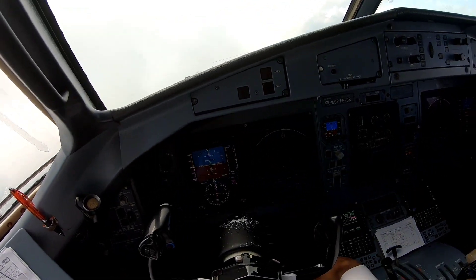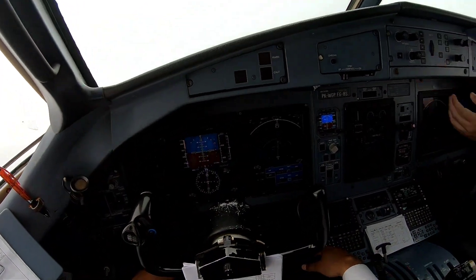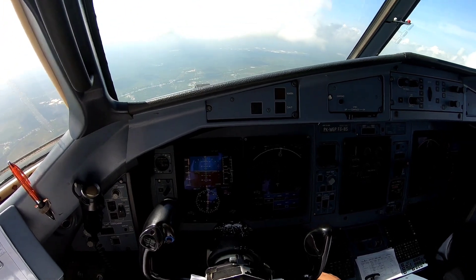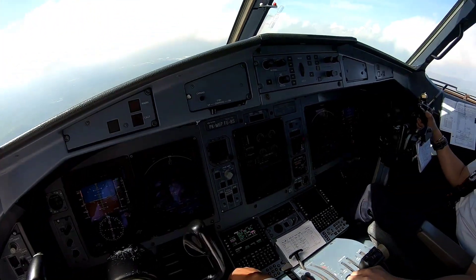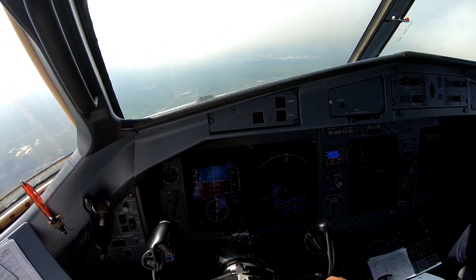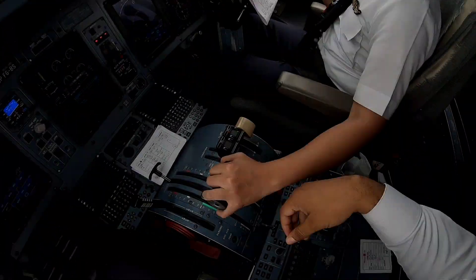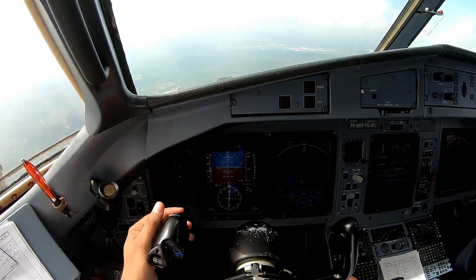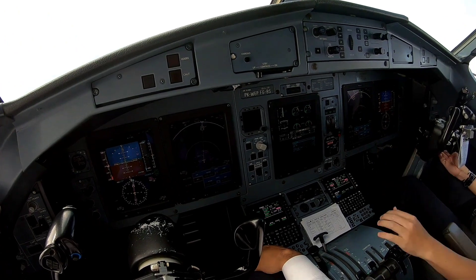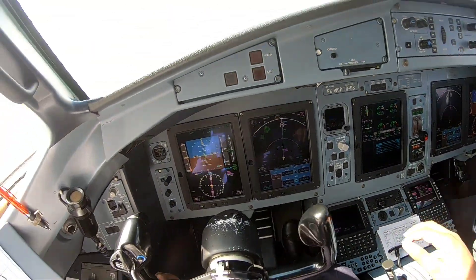Okay, speed check, flap 15. Speed check, flaps 15 set, 1-4-0, 1-4-0. Magenta check. 5 can indicated, check. 8 miles, speed check, landing gear down. Speed check. 3 green, down and lock, 7 miles. Speed check, flaps 30. 30 set, we approach, 1-1-2, magenta check.